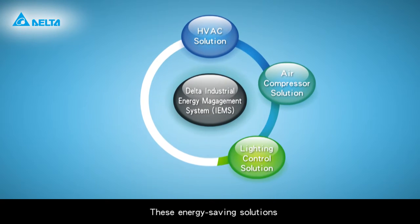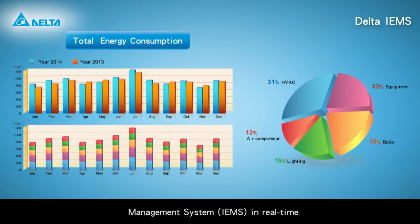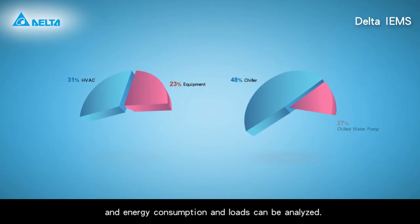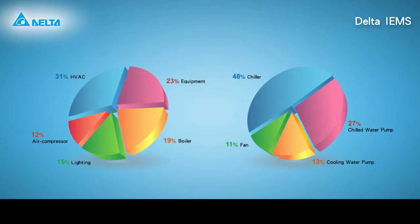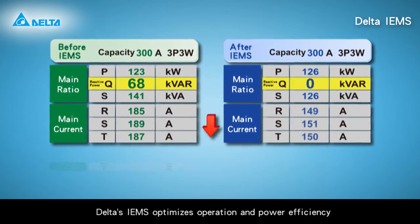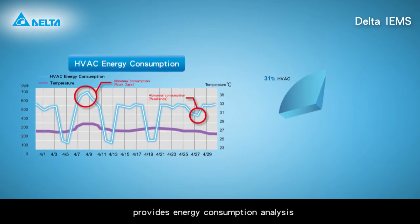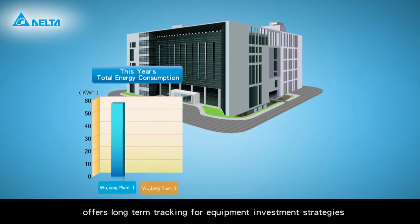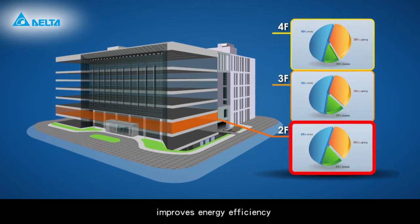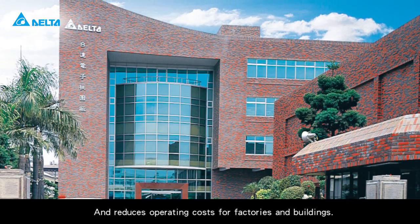These energy saving solutions can be monitored via Delta's industrial energy management system (IEMS) in real time, and energy consumption and loads can be analyzed. Delta's IEMS optimizes operation and power efficiency, identifies power quality issues, provides energy consumption analysis, offers long-term tracking for equipment investment strategies, improves energy efficiency with transparent energy distribution, and reduces operating costs for factories and buildings.